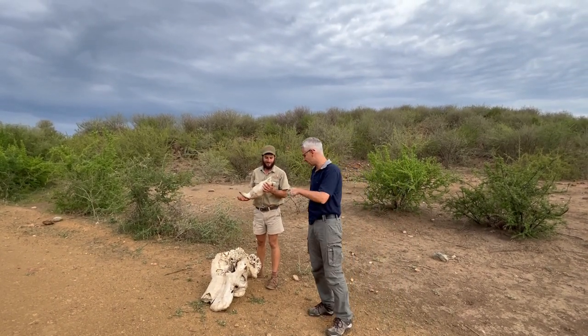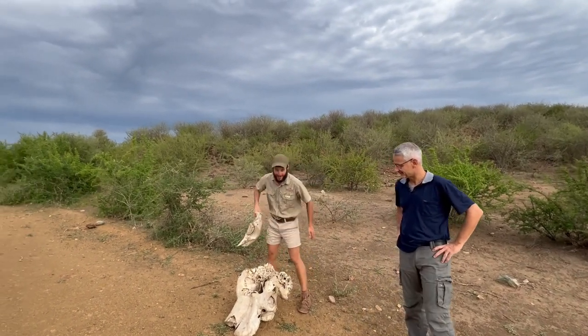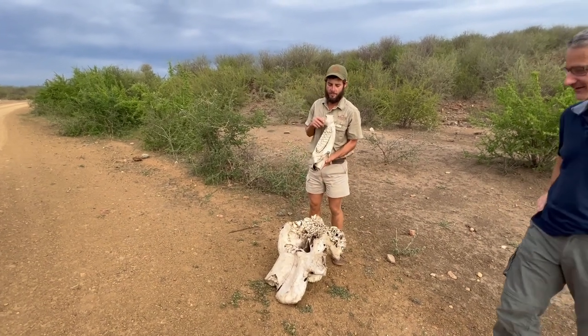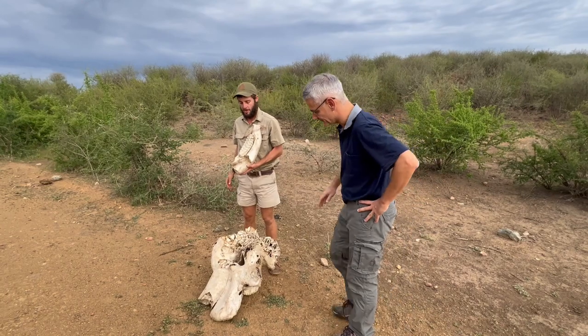We made a stop here because we need to show you something. What we have here is a skull of a female elephant who passed away probably about a year and a half ago. The reason why I stopped this afternoon to show you.